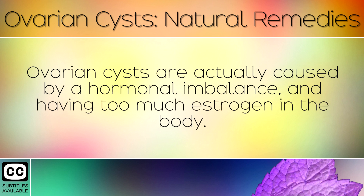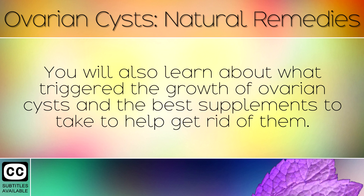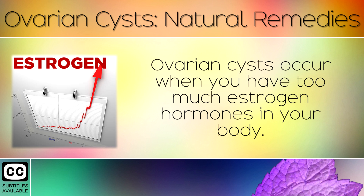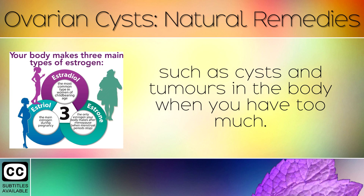Ovarian cysts are actually caused by a hormonal imbalance and having too much estrogen in the body. In today's video we will be exploring the benefits of iodine for shrinking ovarian cysts and preventing them from returning. You will also learn about what triggered the growth of these ovarian cysts and the best supplements to take to help get rid of them. Ovarian cysts occur when you have too much estrogen hormones in your body. Estrogen is a group of anabolic hormones which can cause things to grow, such as cysts and tumours in the body when you have too much.